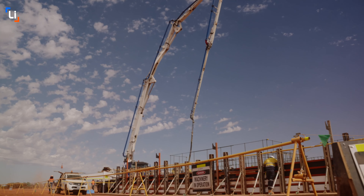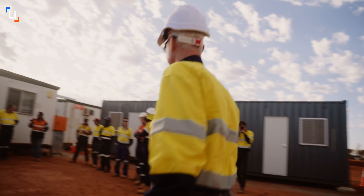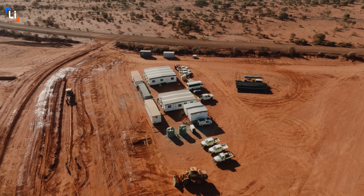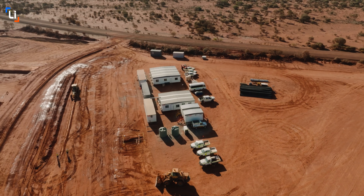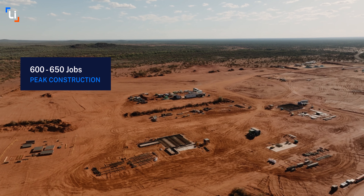Today marks a significant milestone for the project. The pouring of the mill foundation not only signifies the commencement of critical path concrete work at the process plant, but it's also a major milestone for both Lycopodium and our concrete partner JAGCorp. Delivering this major milestone safely and on schedule is a fantastic start to the project's delivery.